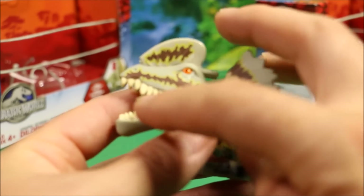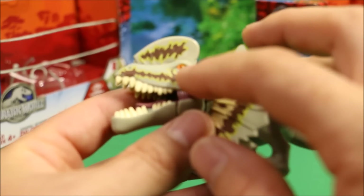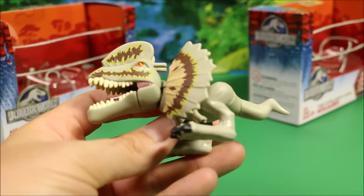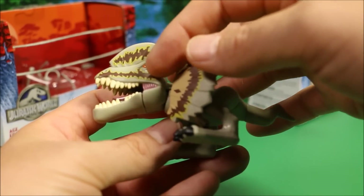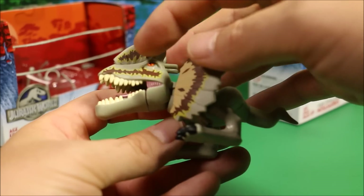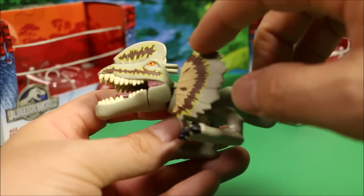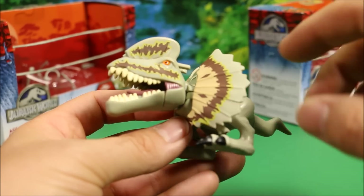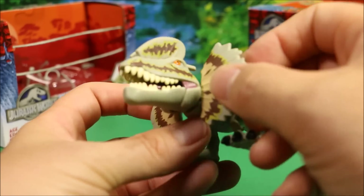His coloring is really cool too. They did a good job with the teeth on these guys. He's got a bright orange, reddish eye, and I really like his color schemes. He's got brown jagged stripes on his mouth and his fin up here, and then they did light brown, dark brown, yellow, and gray on his flaps that come out.